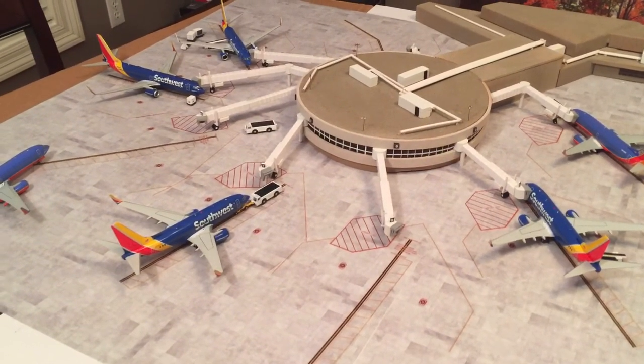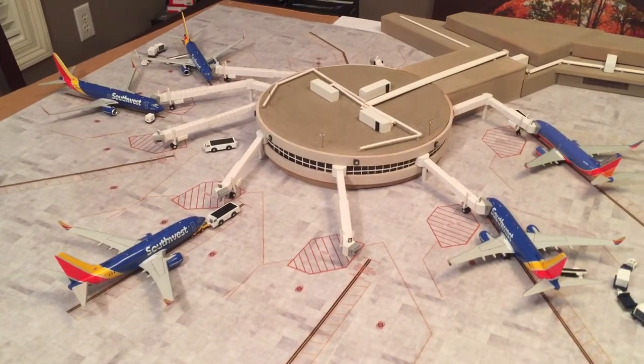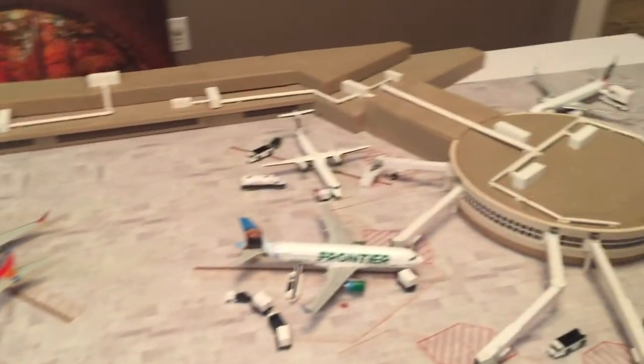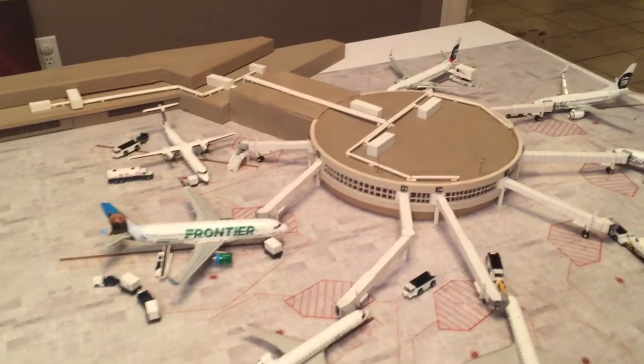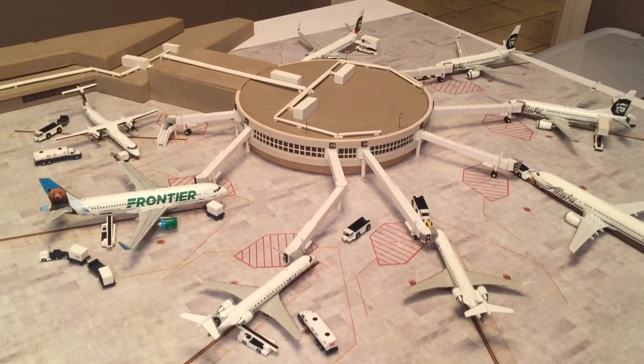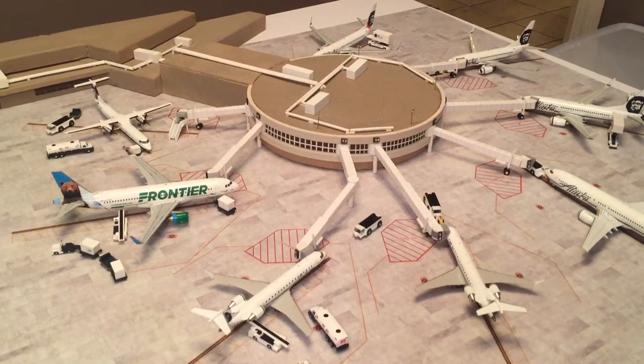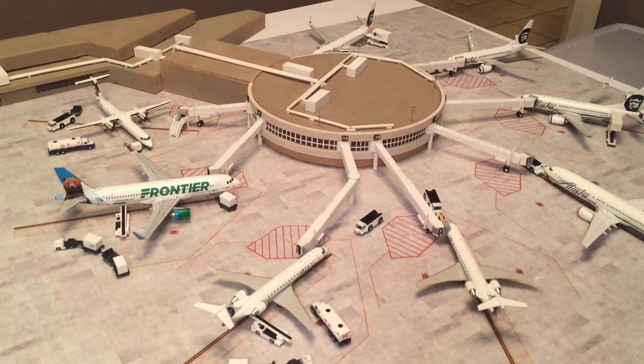My jetways unfortunately do not move or pivot. They are fixed and currently house the type of aircraft that are currently there. The second concourse is a little more custom, since you have a variety of aircraft — you really can't mix and match the Airbus, the 737s, and the rest of them. They're specifically designed for the gates that they're at.